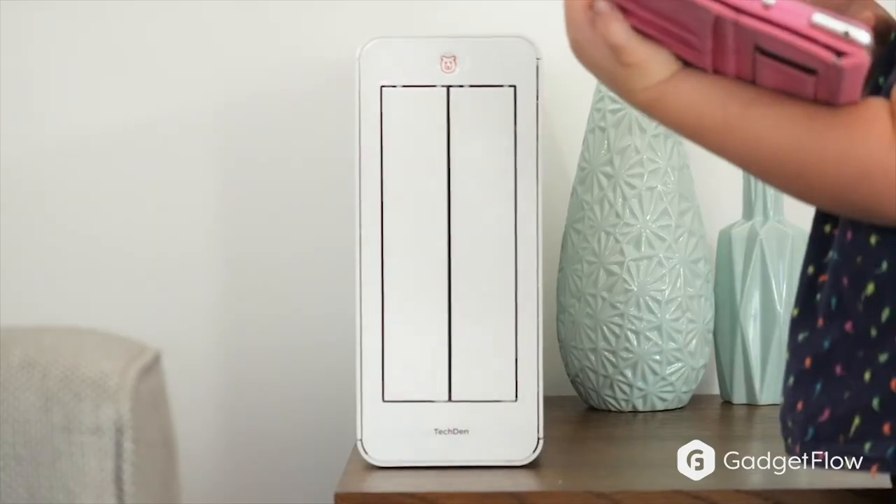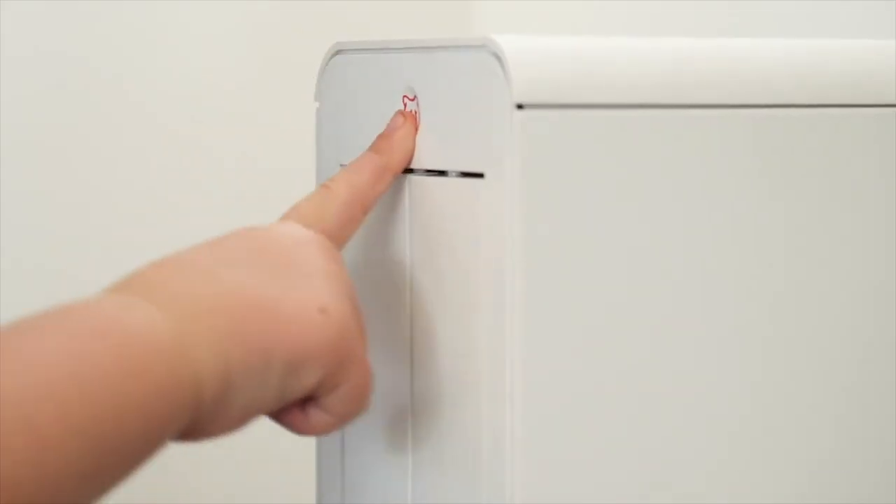So if you're looking for a way to develop healthy screen habits in your home, check out TechDen on GadgetFlow today.